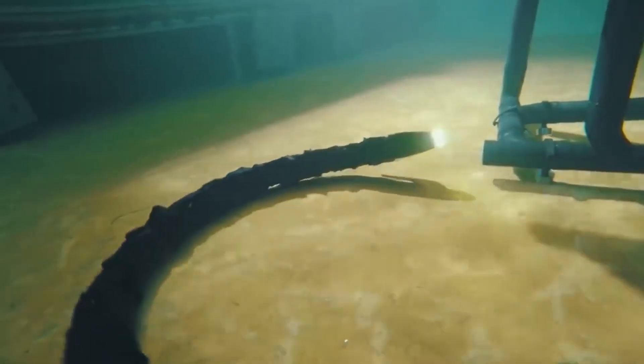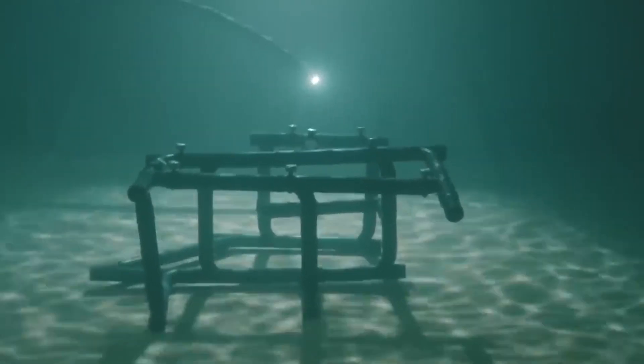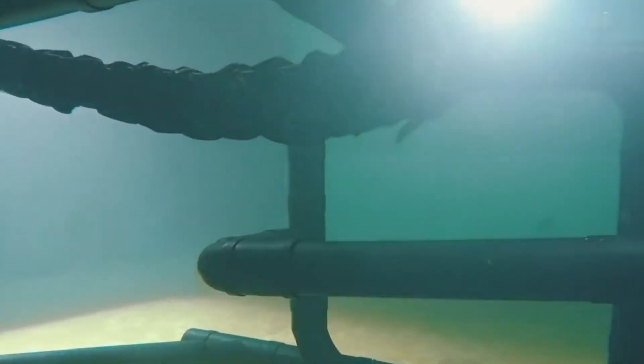Underwater Robot Snake. Designed to perform maintenance and repair of various mechanisms on the seabed, mainly on oil platforms. It is able to replace expensive autonomous underwater vehicles, easily slipping into places where bulky robots cannot reach.